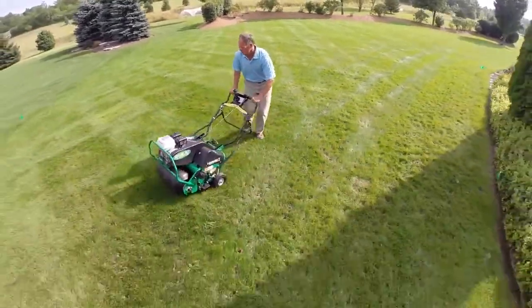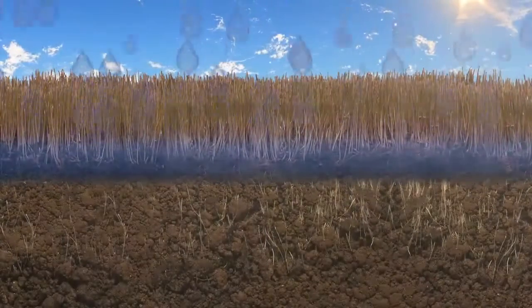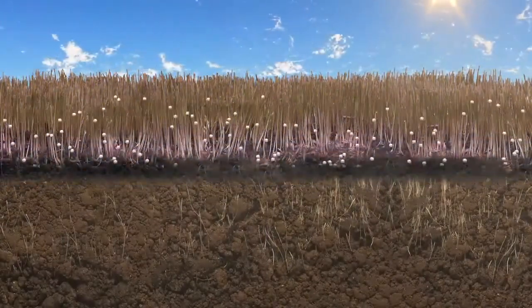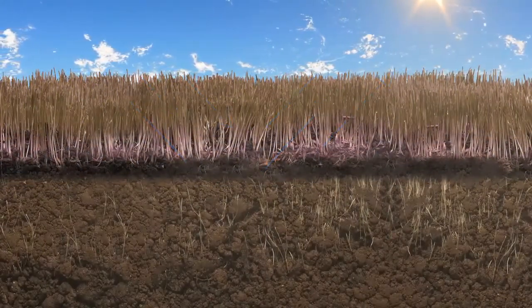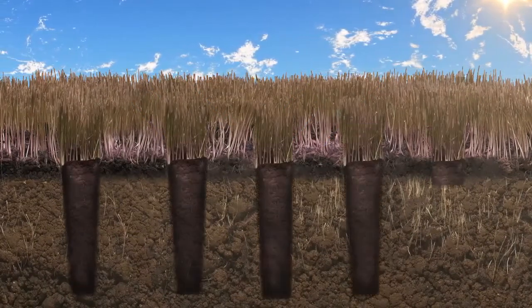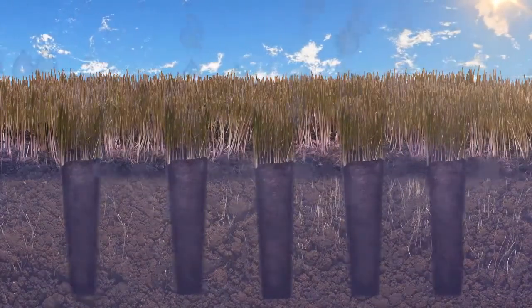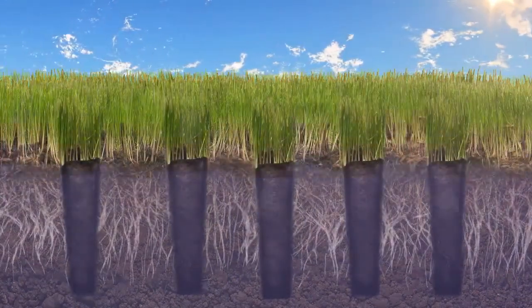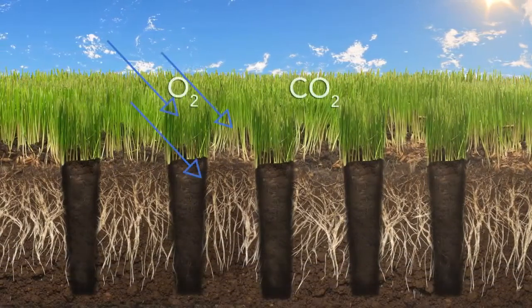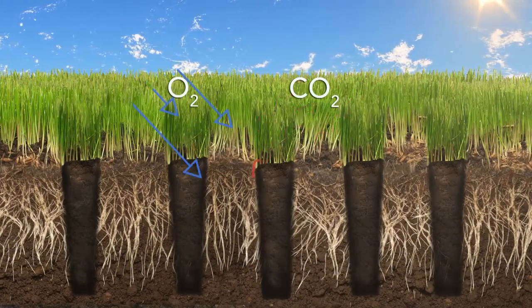Aeration provides a lot of benefits to lawns. Compacted soil can block the flow of water and nutrients and restrict the exchange of carbon dioxide and oxygen that's vital to plant health. Aeration loosens compacted soil, penetrates thatch, and opens entryways to the root zone for water and nutrients to flow. Aeration also helps plants breathe by providing oxygen to the roots and enabling carbon dioxide to escape from the soil.